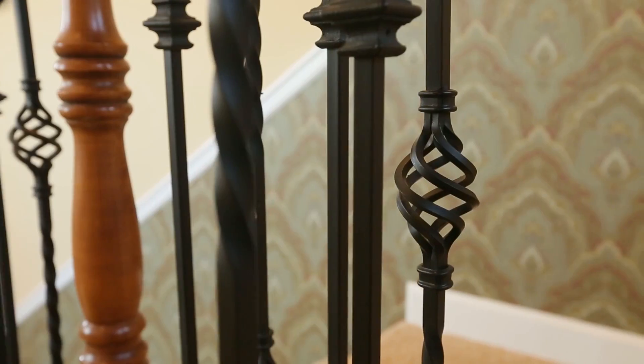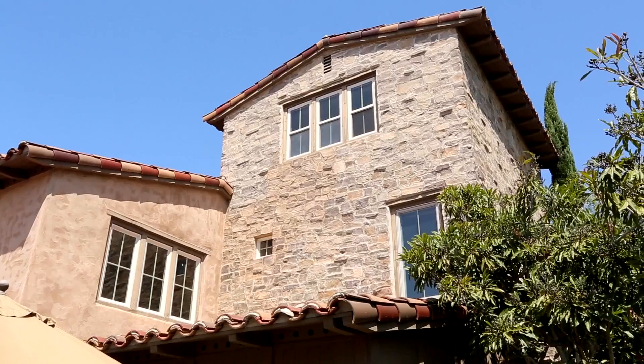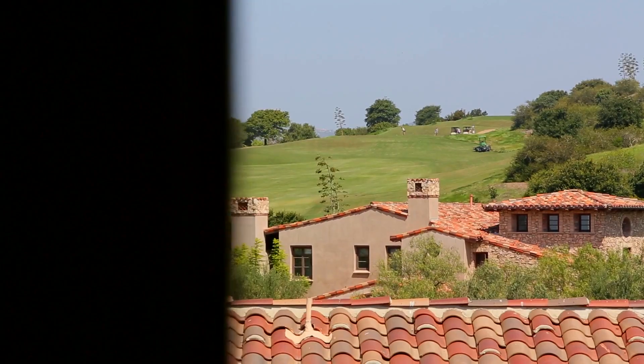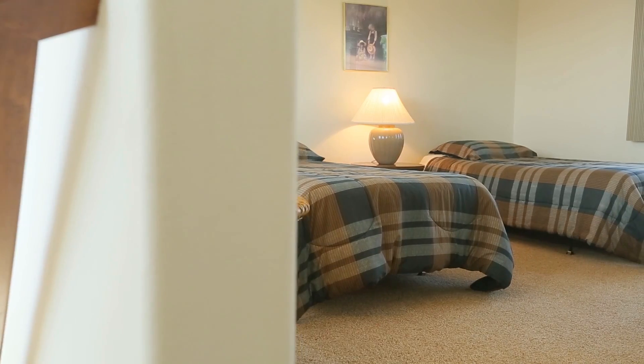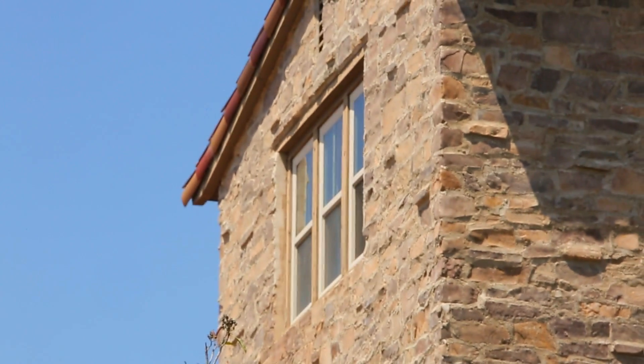The second floor of the home features an additional two bedrooms, both showcasing stunning views of the beautiful surroundings. The fabulous third-floor tower room offers even more incredible panoramic views and stunning natural light. It can easily be used as a guest room, home office, library, movie, or game room.